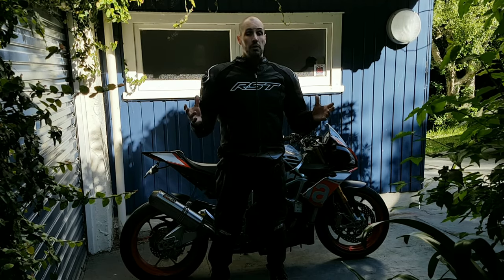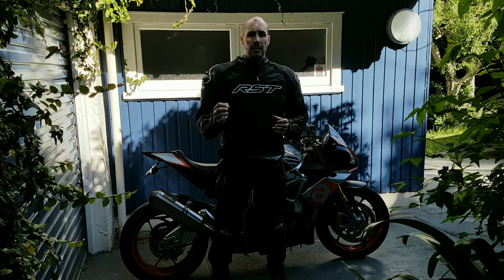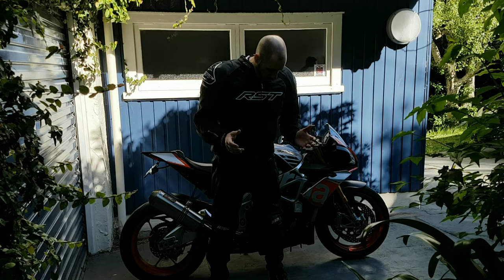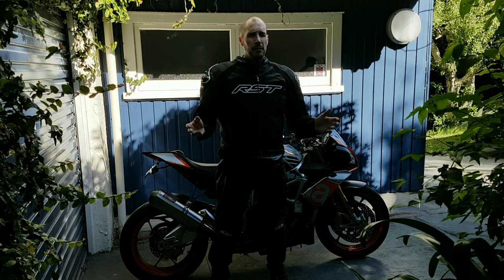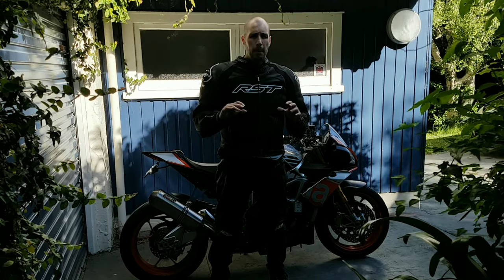Sizing — if anybody out there is looking at the RST brand, which is a UK brand and definitely a premium brand, they are probably undersized. I'm somewhere between a 44 to 46 inch chest on most things.